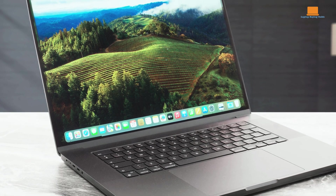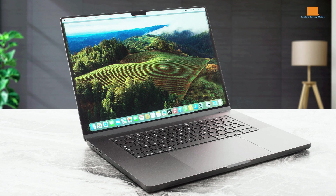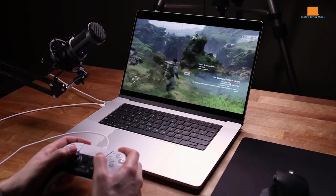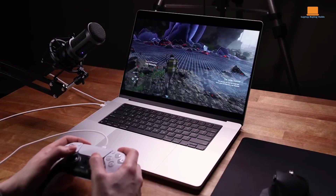The mini-LED Liquid Retina XDR display offers 600 nits SDR brightness and can refresh at up to 120Hz. The 14-inch MacBook Pro is the new gateway to the Pro MacBook lineup, balancing portability and performance.